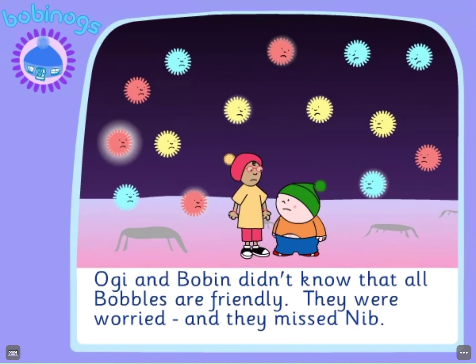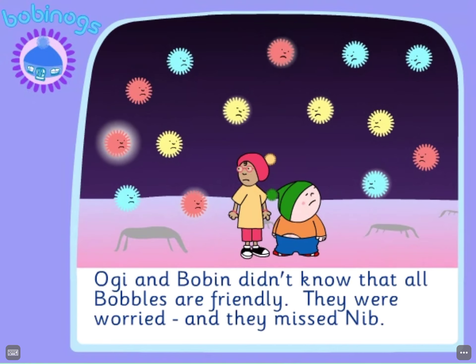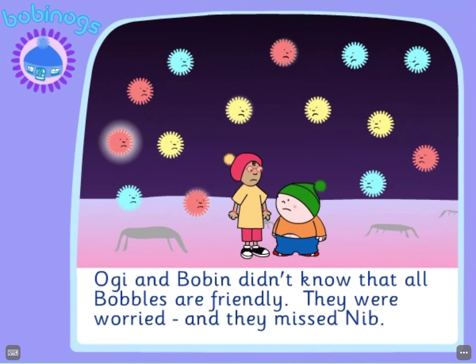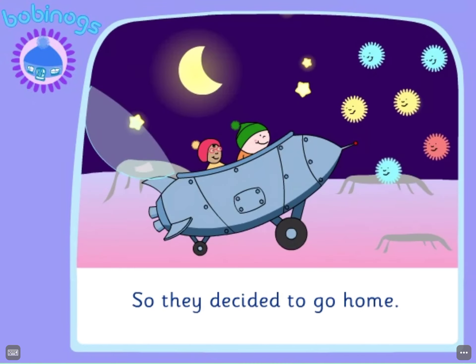It's a small one! Oggy and Bobbin didn't know that all bobbles are friendly. They were worried and they missed Nib. So they decided to go home.